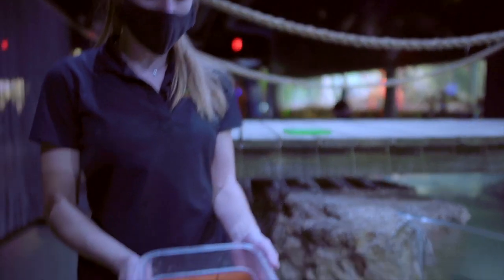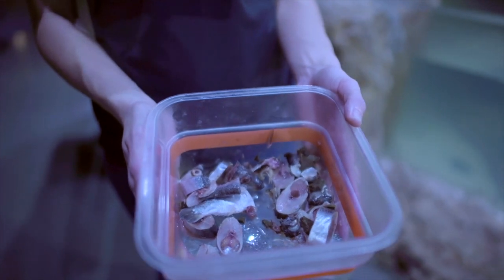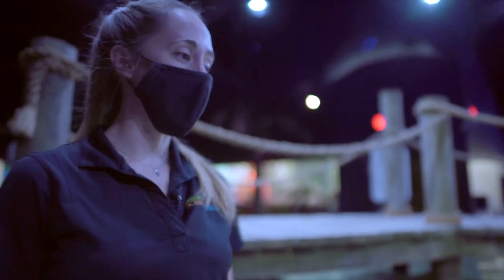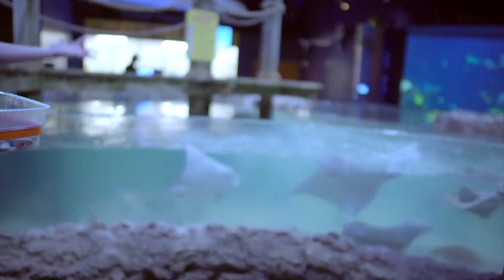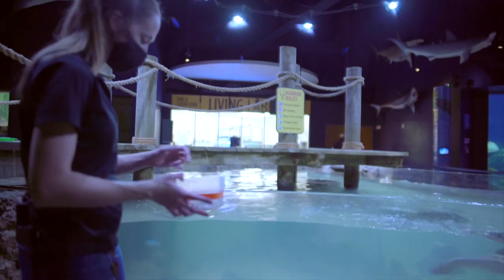So today they're getting herring. They also get smelt, silverside, shrimp, clam tongue, mahi, salmon. They get a pretty big wide variety, and they notice our uniform and who's out here, and they get very excited for feeding time.